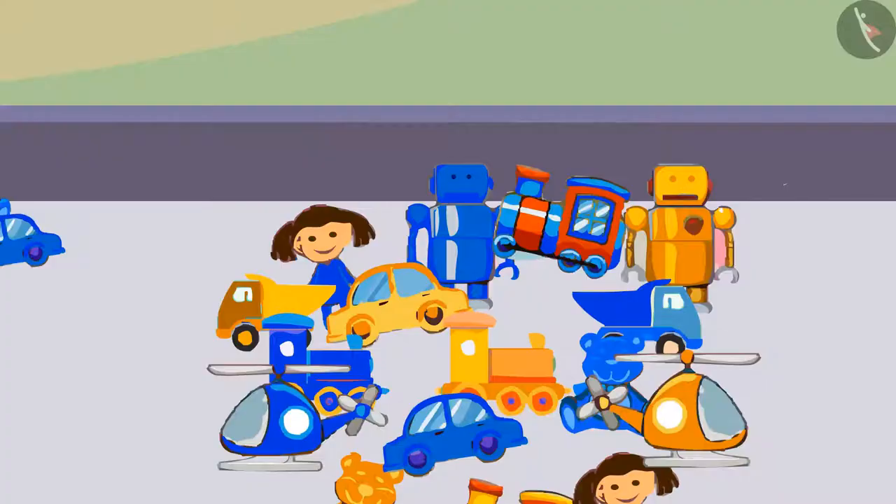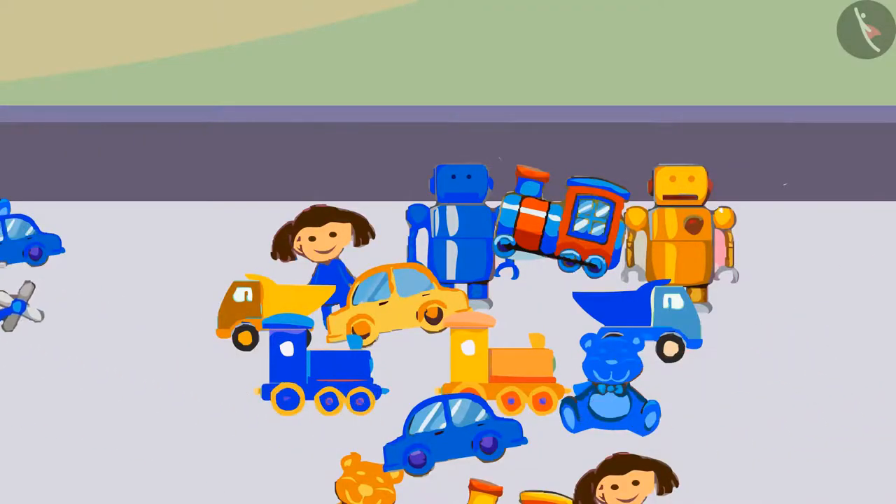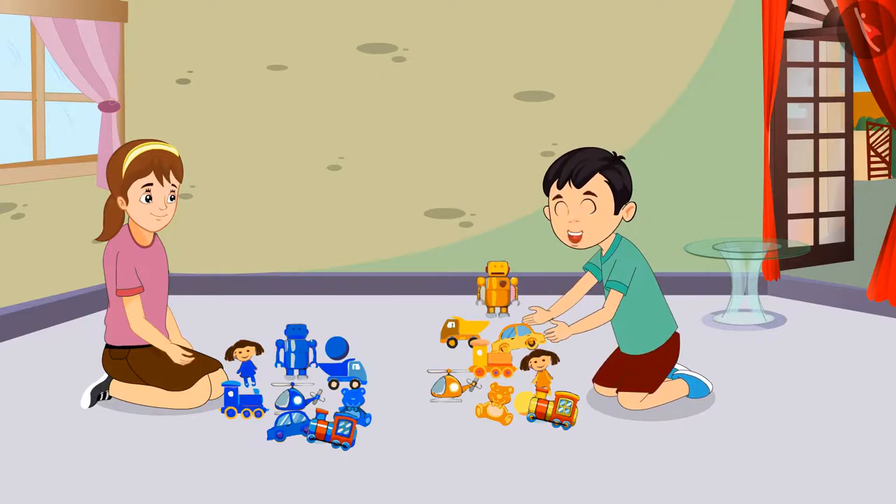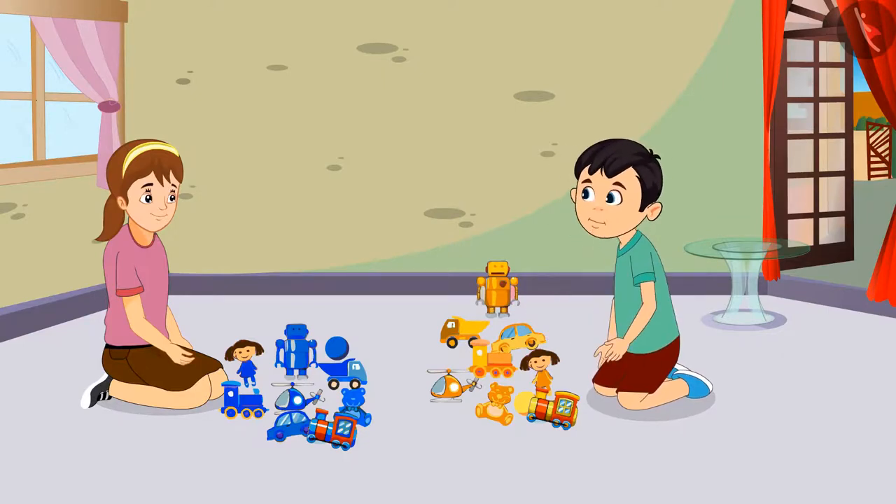Chotu and Aarti sorted their toys. After sorting their toys, Chotu said, 'Aarti, it was so quick! We could identify the colors of our toys and could easily separate them.'